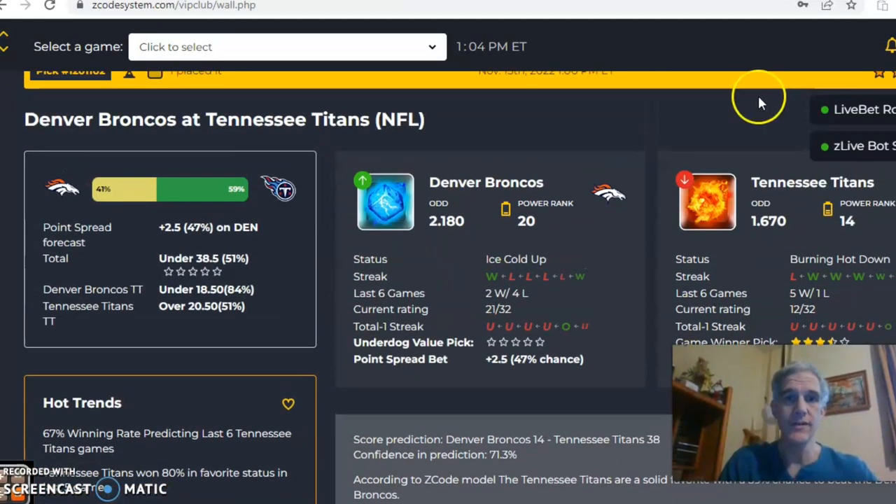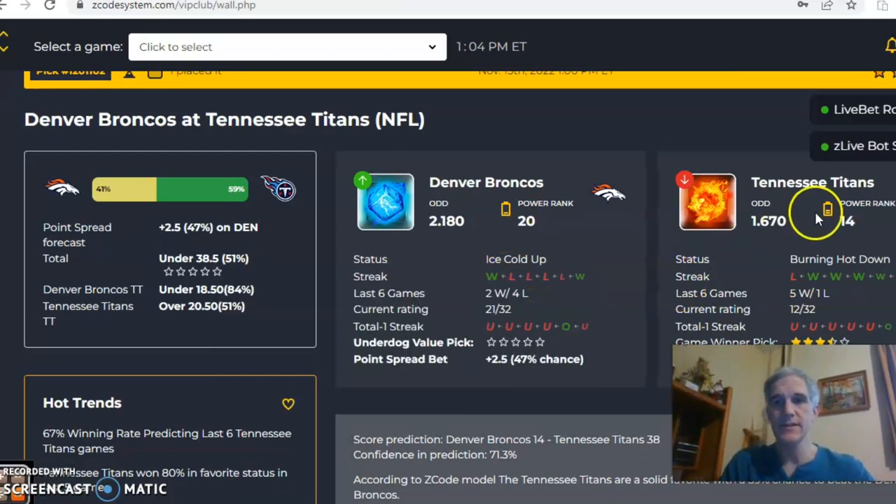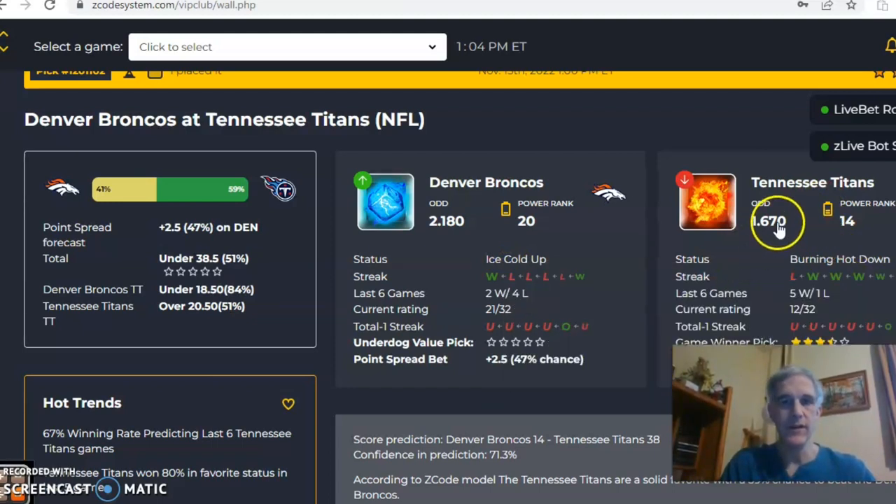You can see Denver is coming in ice cold. They won their last game, but they were two and four over their last six. Tennessee is burning hot — they're coming off of a loss but five and one over their last six. If you look at the odds chart here, 1.67 to 2.18 in favor of Tennessee, which translates to a line of two and a half points, and the over-under is at 38.5.